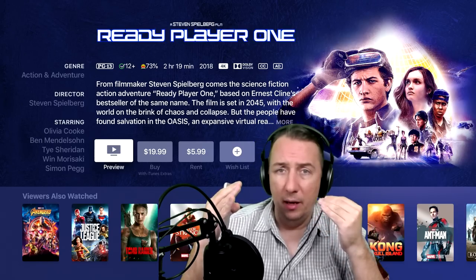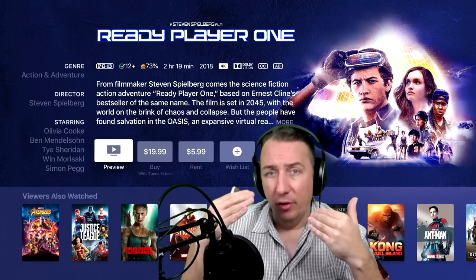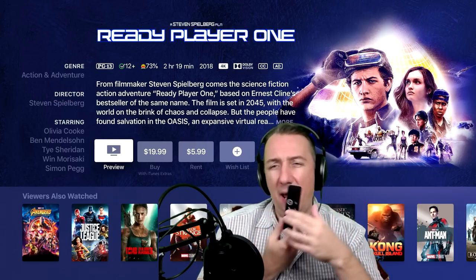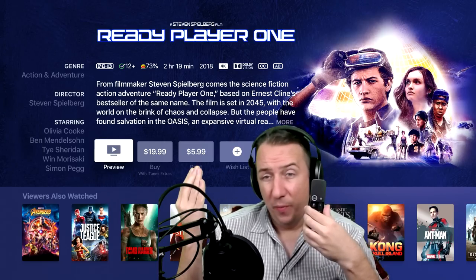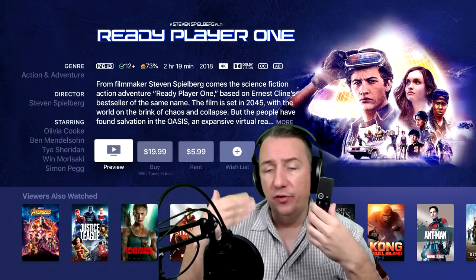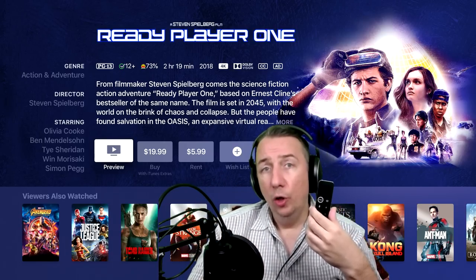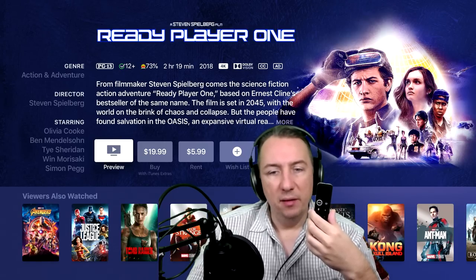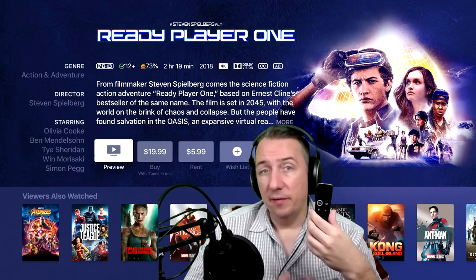With a new update coming — I believe by the end of next month, beginning of October — we're going to see Dolby Atmos. So now you're going to have a full package of Dolby Vision and Dolby Atmos implemented into this device. And please remember, I'm not sponsored. Even though this video might look fancy, I'm not sponsored by Apple or any of these parties. This is all me doing it independently — just giving you my honest thoughts and experience.